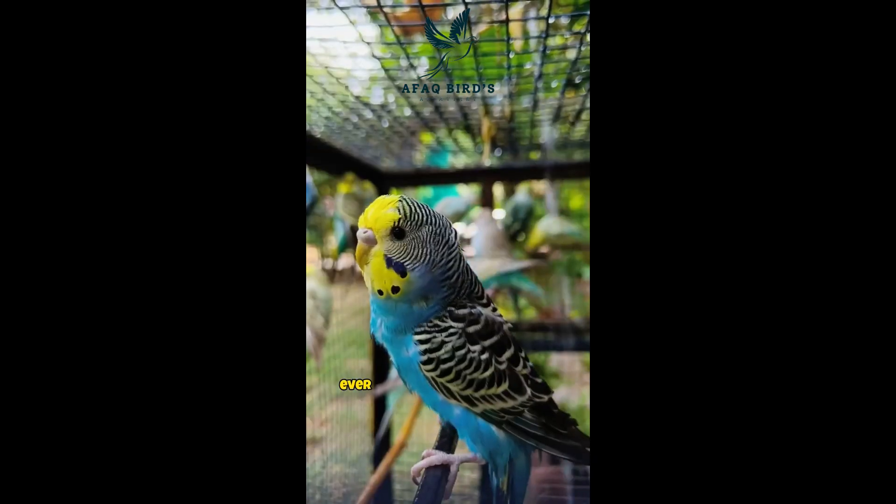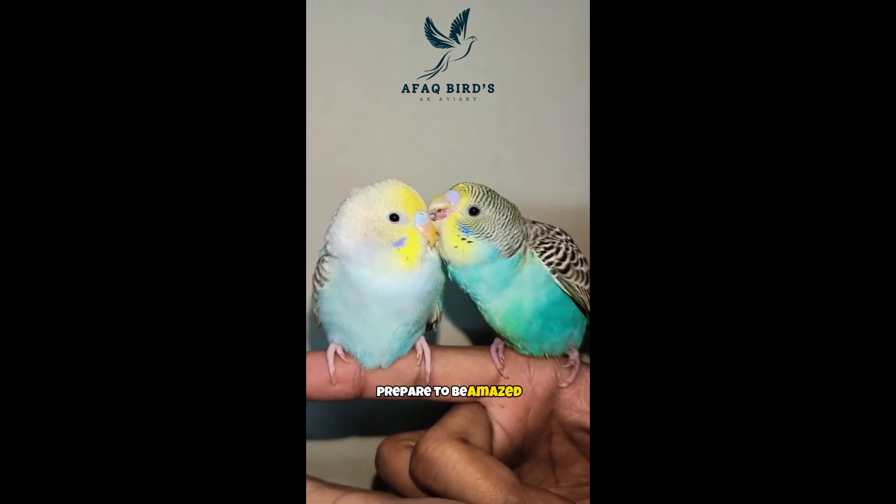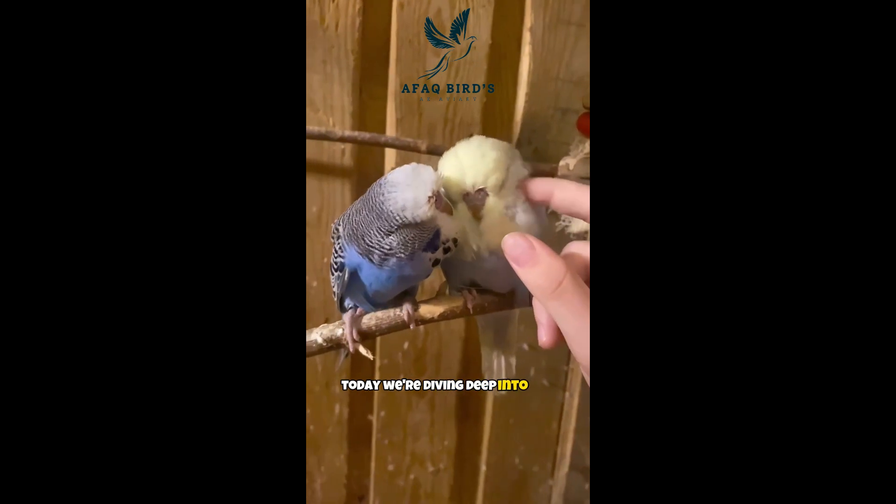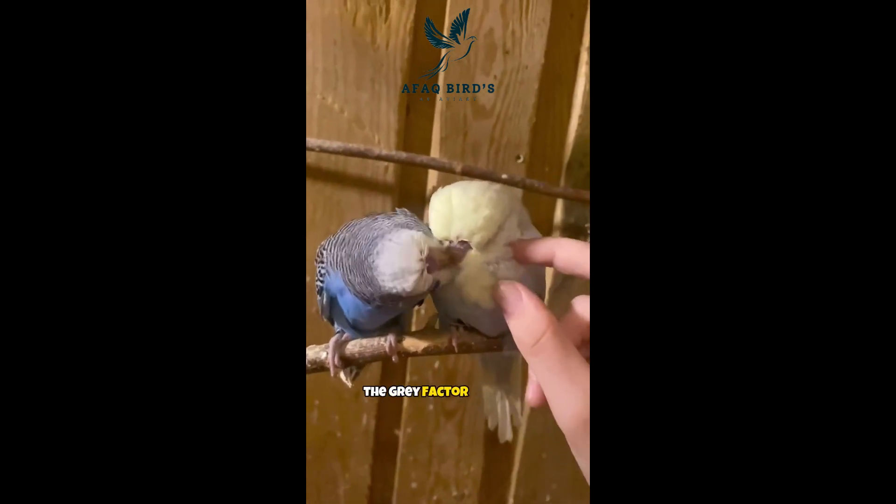Welcome, bird enthusiasts. Ever wondered about the secret behind your budgie's stunning feathers? Prepare to be amazed as we unravel the mysterious world of budgie genetics. Today, we're diving deep into the captivating realm of the gray factor mutation.